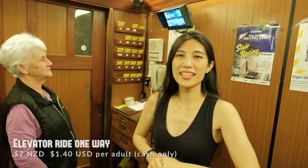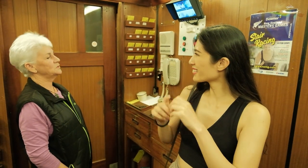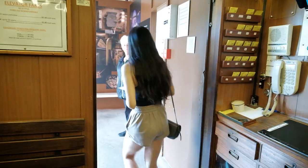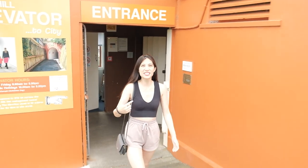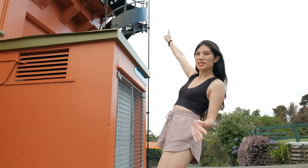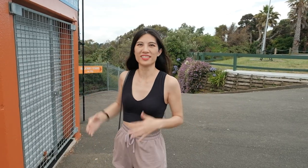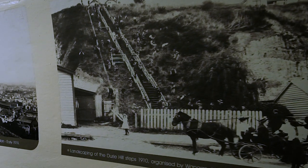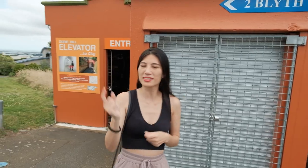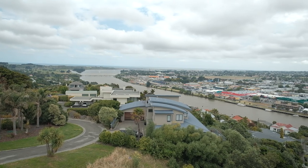It's two dollars to ride the elevator per adult or one dollar for children, and we rode up 66 meters. As soon as you step outside, you can see the war memorial tower. We're going to be going up this black spiral staircase to get a view from the top of the elevator section. It was a pretty cool ride — it felt nostalgic, even though we've never been there before. It's cool to see all the history, the photos, and how old the elevator is but still operating just fine.